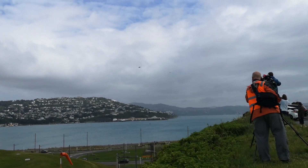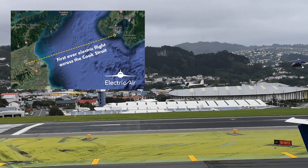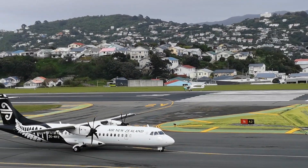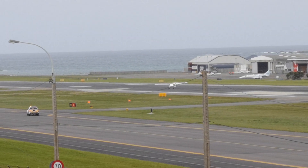An awesome thing happened in New Zealand last week. For the first time in history, an electric airplane flew from the South Island up to the North Island across the Cook Strait. A bunch of us went to watch it land in Wellington. I just drove a Tesla to the airport to watch an electric airplane land. What a time to be alive.